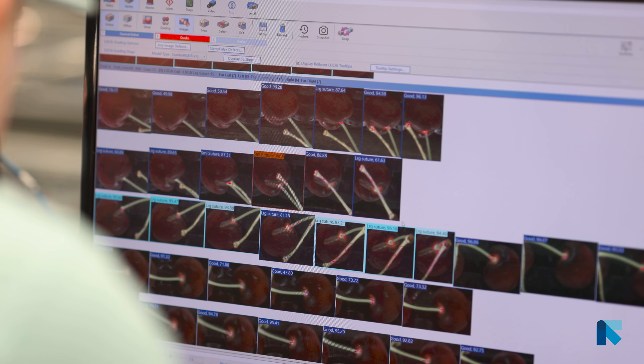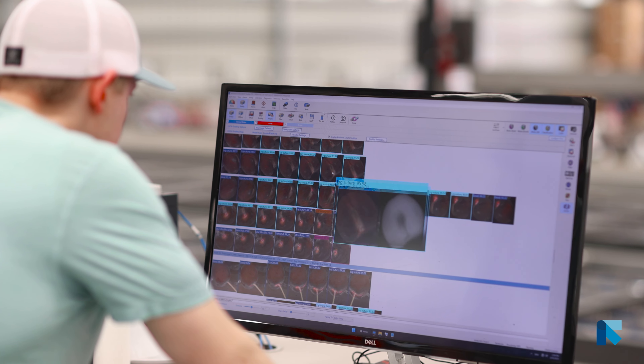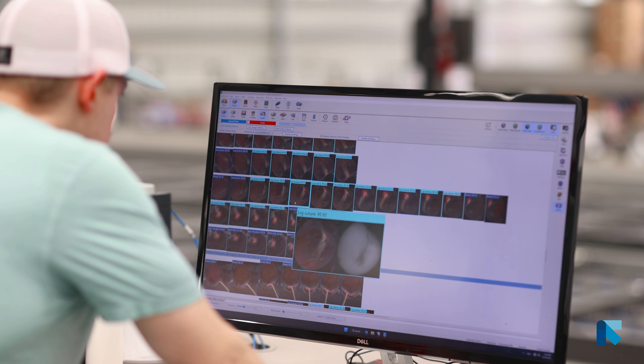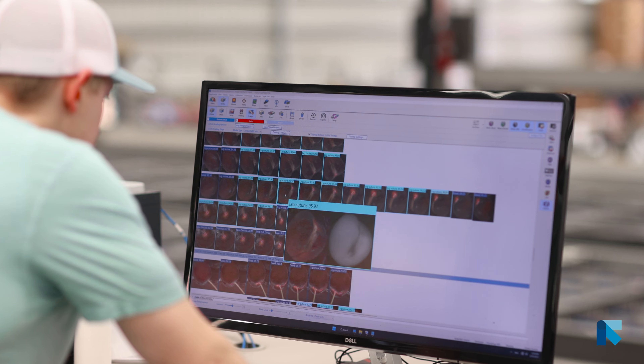One of the big advantages of LukeEye versus what I call our mapping system is that it's just a much simpler system for our operator. Once you teach the system certain types of specific defects, we can target those defects more effectively and more accurately. The accuracy of the LukeEye system is far better than our traditional system.